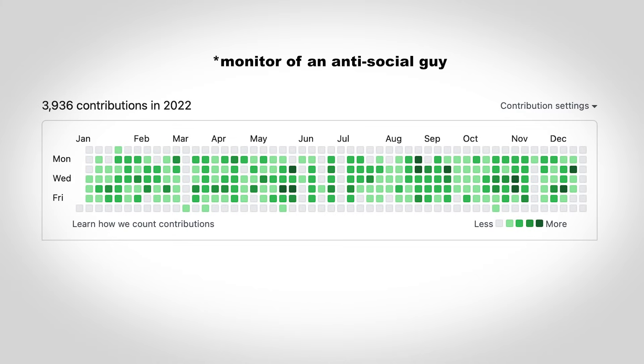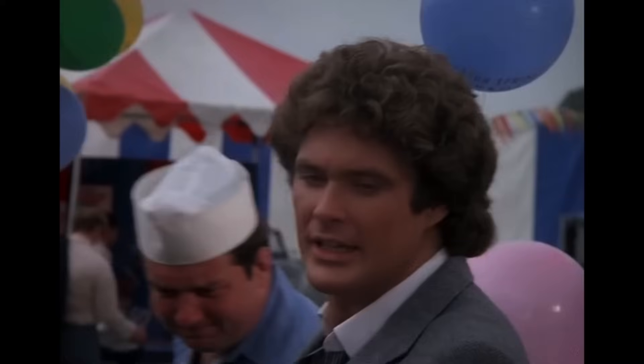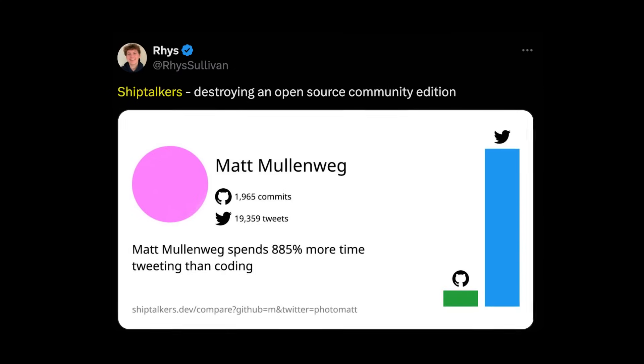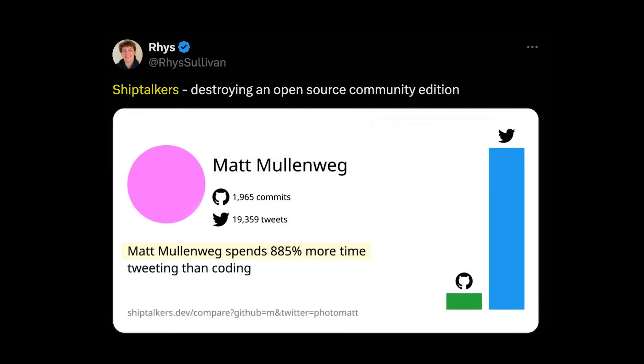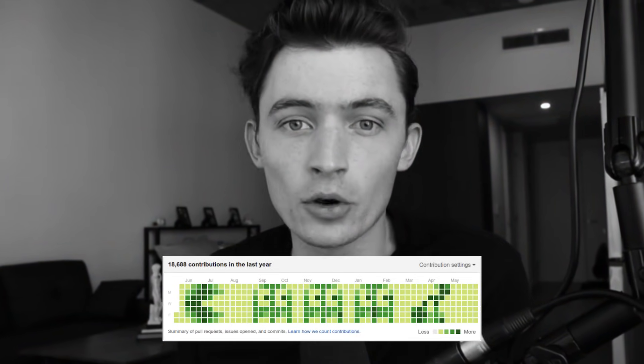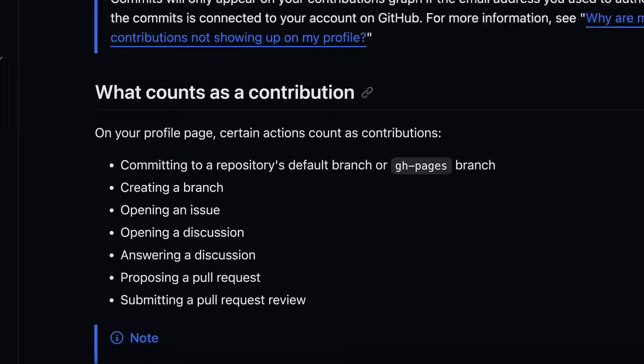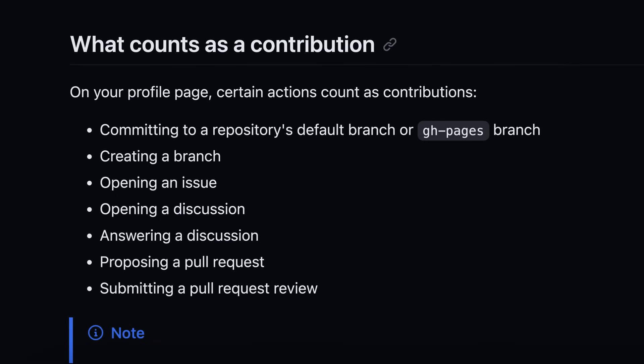The GitHub Activity Monitor basically shows how much you've coded in the last year. People use it as a badge of honor. There's even a side project that went viral on Twitter called Ship Talkers, where they would show your ratio of tweets to commits — how much you talk versus how much you actually ship. But there's a dirty little secret about the GitHub Activity Monitor that nobody likes to talk about. It only includes things that were not on a fork, so they had to be in the main repo.